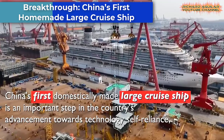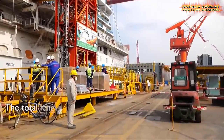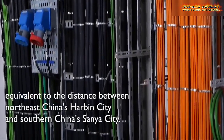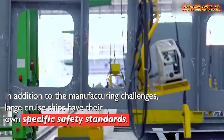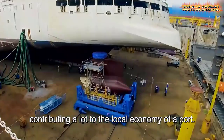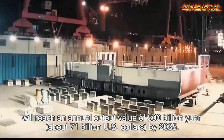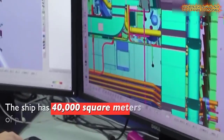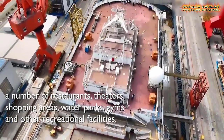China has achieved a major milestone in its quest for technological self-reliance with the successful launch of its first domestically made large cruise ship. This achievement is a significant step forward for China's shipbuilding industry and marks a breakthrough in its technological capabilities. Large cruise ships are highly complex and advanced vessels, and this success demonstrates China's ability to compete with other global leaders in shipbuilding. The country has already made significant progress in producing other types of advanced, high-value-added ships, and this latest achievement is a testament to its continued dedication to innovation and progress. The domestically made cruise ship is a source of national pride and will undoubtedly provide a boost to the country's tourism industry.